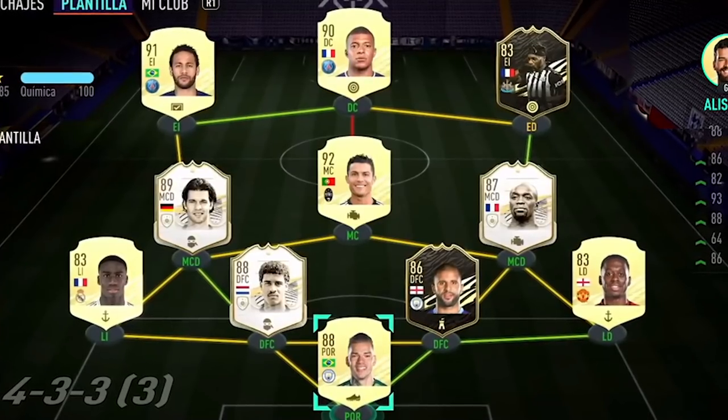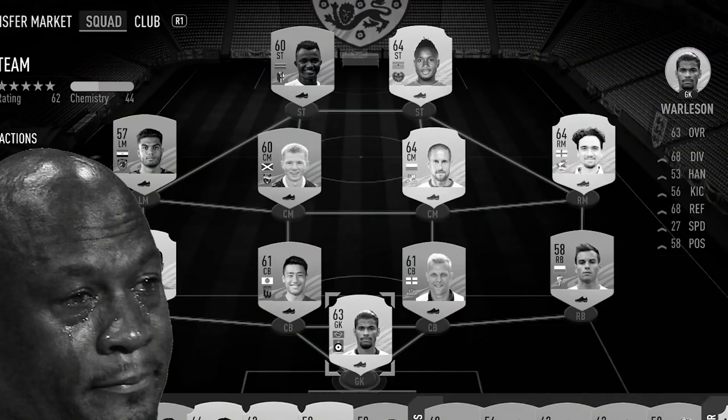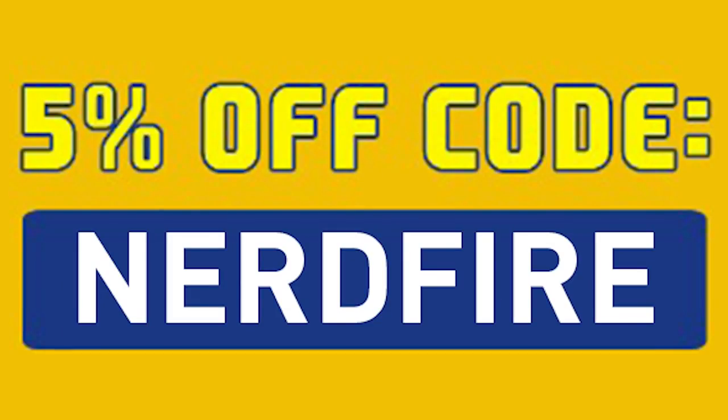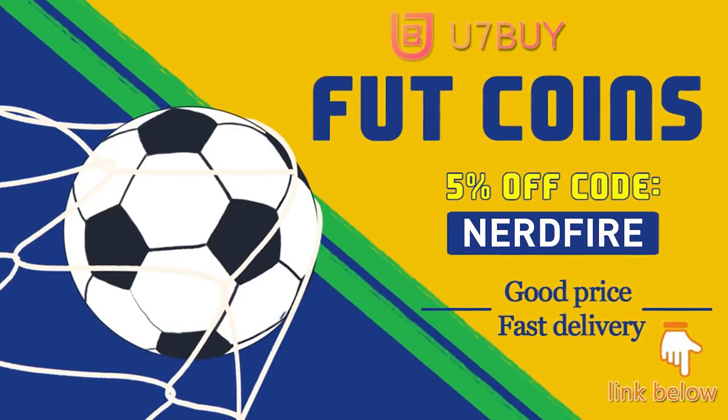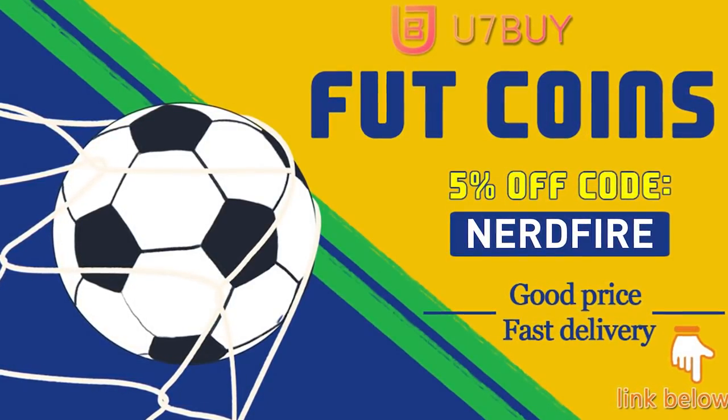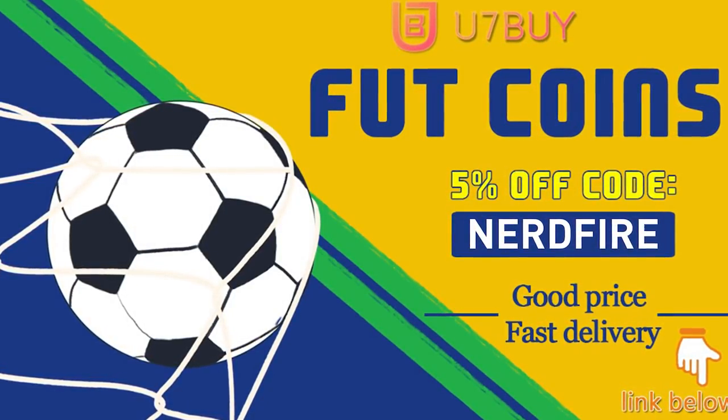Maybe this will be the tournament. Are you facing ridiculous teams and you're stuck with ones just like this? Well, look no further. Head over to you7buy.com and get yourself some FIFA coins using the code NERDFIRE at the checkout for 5% off your order. It'll be linked in the description. They are cheap, safe, and the most reliable. So make sure you go ahead and check them out and make your team better than ever.